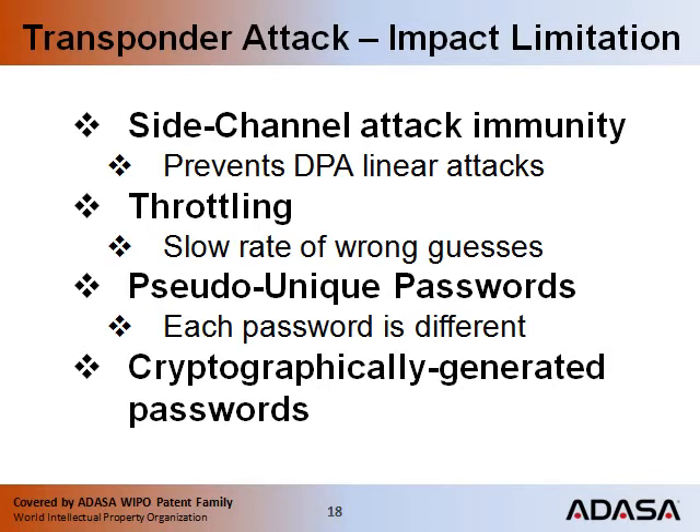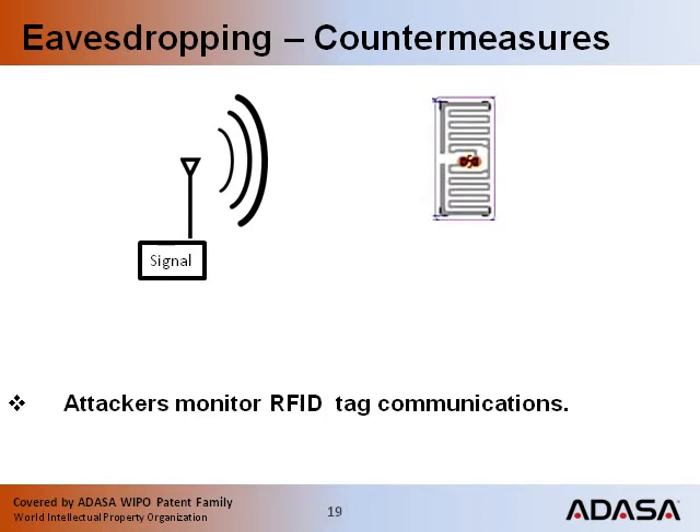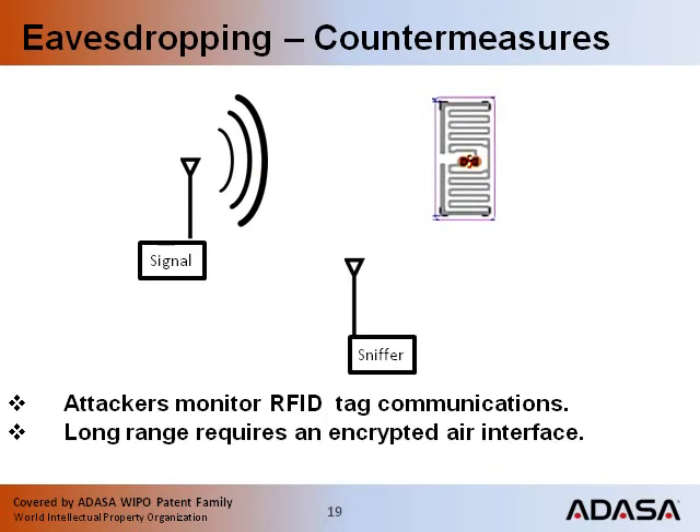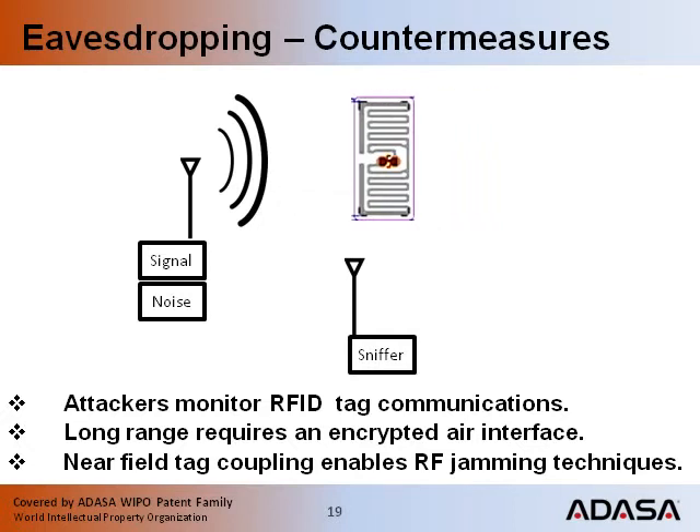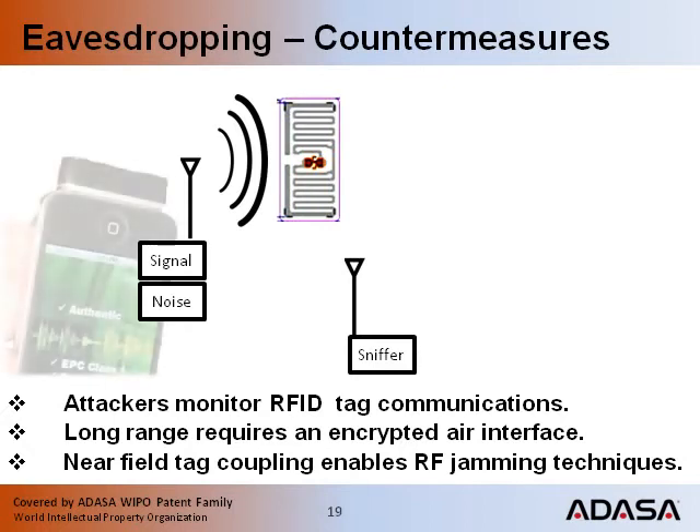We also use long cryptographic keys that are secured in encoders and readers by FIPS 140-2. These keys are used to produce pseudo-unique passwords for each item or document. An encrypted air interface is recommended when authenticating large populations of tags at great distances using high-power readers. For authenticating just one tag at a time, a signal can be injected or jammed into a near-field coupler to prevent eavesdropping of the tag's random cover codes.